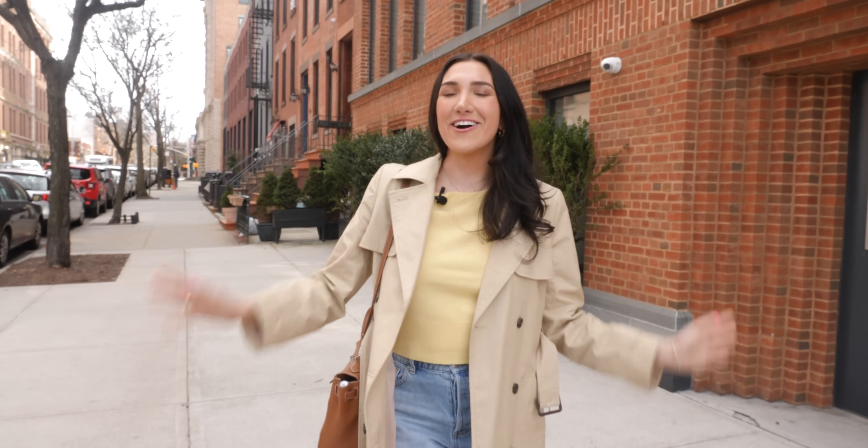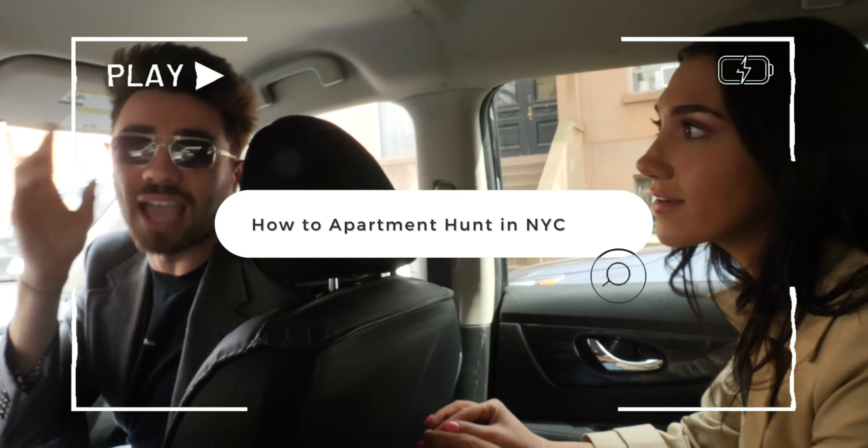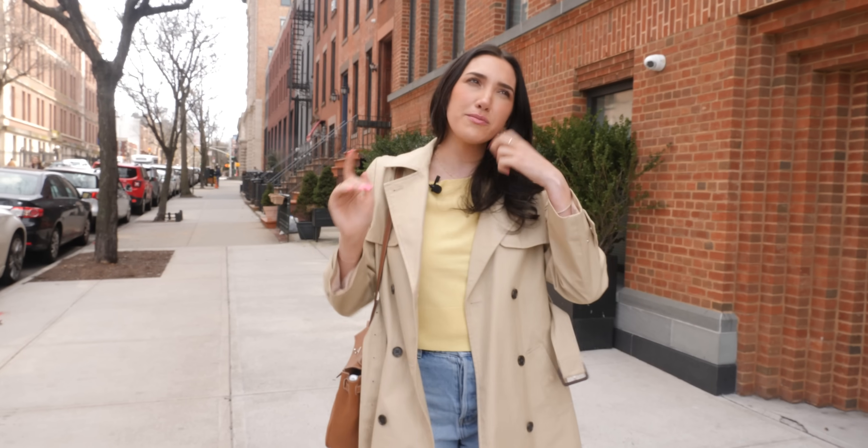Hi guys! I am so excited because we are going to start the moving series today on my channel. I am doing some apartment hunting and apartment tours with you guys today. I've talked about this on my channel before but I'm a little unsure — for my next move, should I stay in Manhattan where I currently live or should I maybe move to another borough like Brooklyn? I'm working with an amazing real estate agent Jonathan who's going to show us around today.